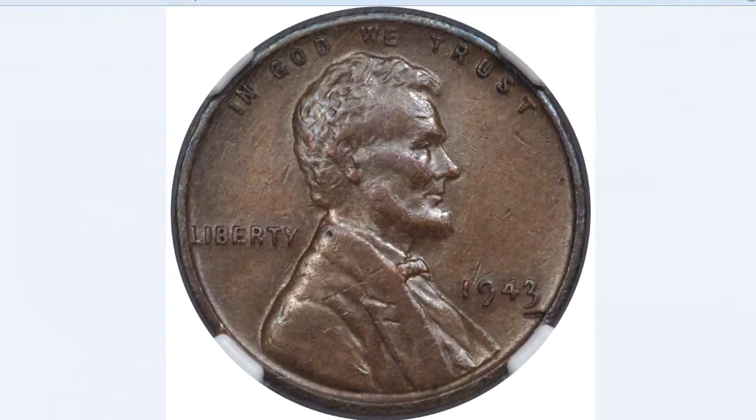The 1943 Lincoln penny is made of copper — it has been described as one of the most famous error coins ever made, according to Heritage Coins. There were only about 20 ever made. For many years the US government denied its existence, but one coin was found by Don Lutes Jr. in his school cafeteria back in March 1947. PCGS Coin Facts estimates the surviving population at no more than 10 to 15 examples in all grades.